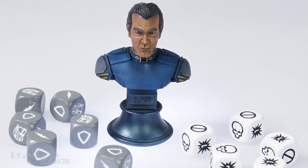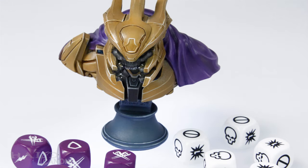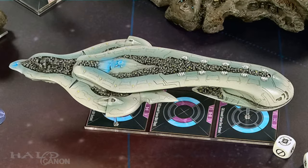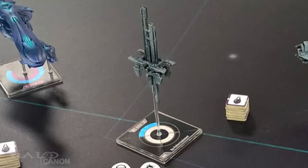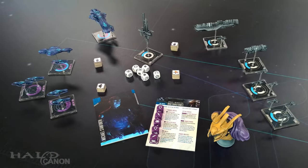For humans, you have Vice Admiral Michael Stanforth. For the Covenant, you have the newly introduced Ro Barutami. And as you can see in some of the images, there are more ships than just the ones we were introduced to, including an Assault Carrier for the Covenant and an Orbital Supermac for the UNSC. You can bet that I'll be giving a proper review of this game when it comes out — I'll probably even do some play session videos too.